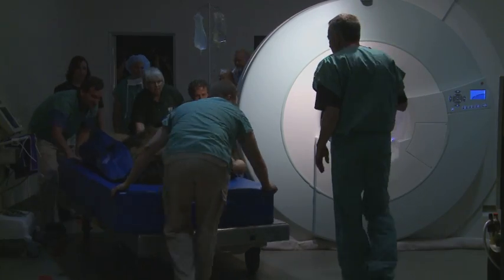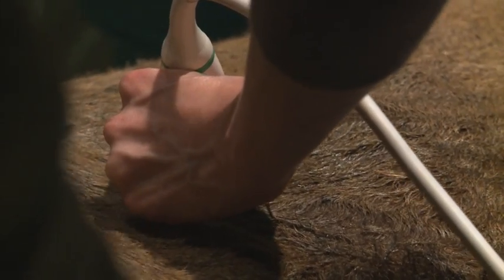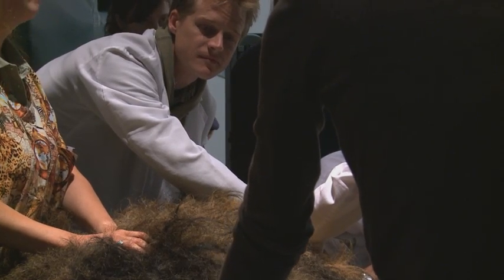To learn as much as possible about his condition, veterinarians implement several other tests while he's still sedated. They'll do an ultrasound examination, an eye exam, and a dental exam — making sure everything that can be done will be complete so that when they wake him up, they don't have to do it again.